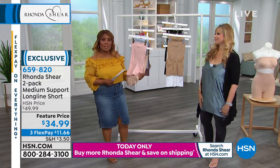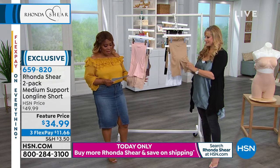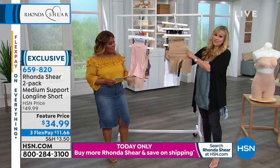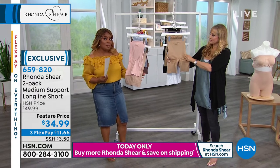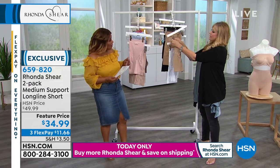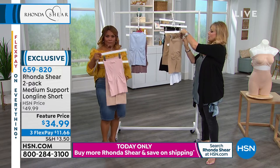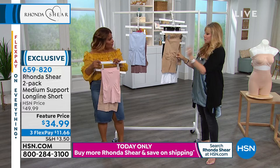They're really lightweight and soft, machine washable, tumble dry. Sizes small through 3X in this design — it's a nylon spandex blend. They come in the same color palette, and to have two of these in your arsenal of shapewear in your drawer, you will use them.